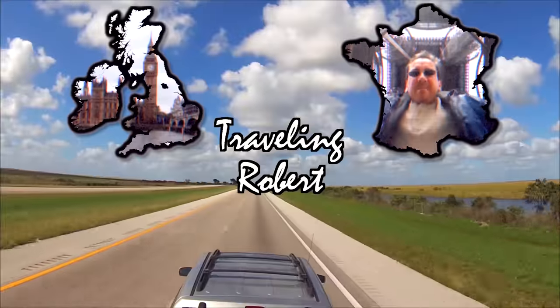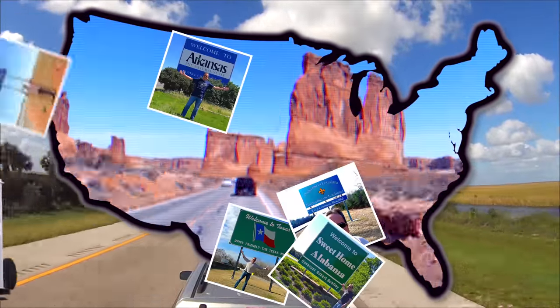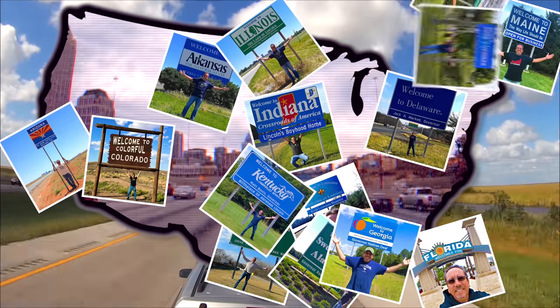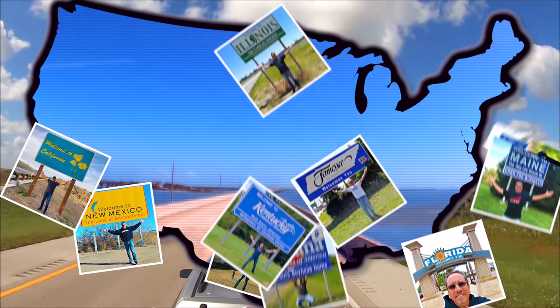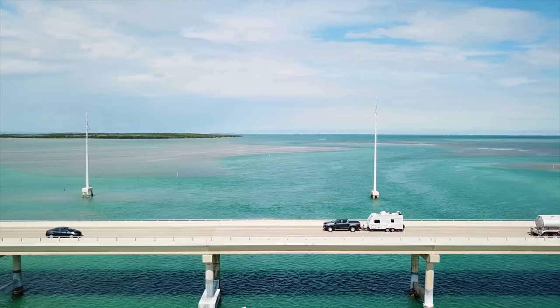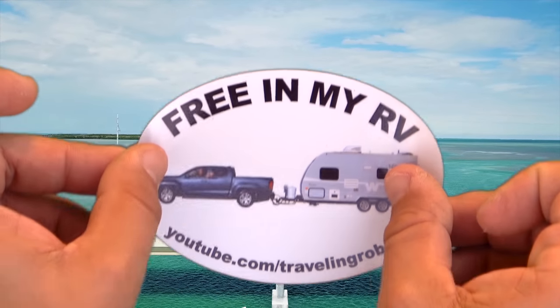Riding, riding, riding in my RV, my RV, wherever I want to be. I'm free in my RV, yeah!